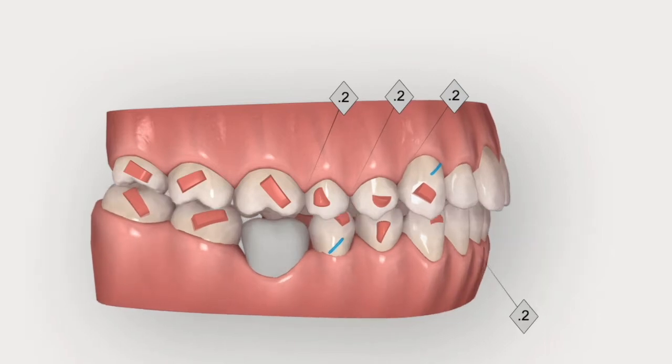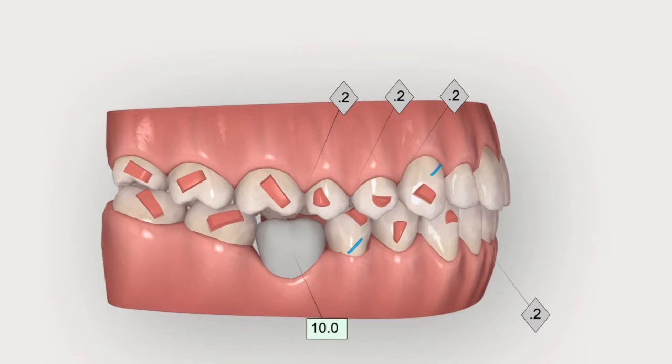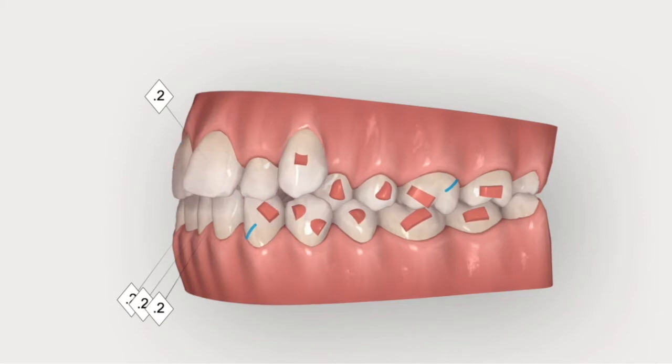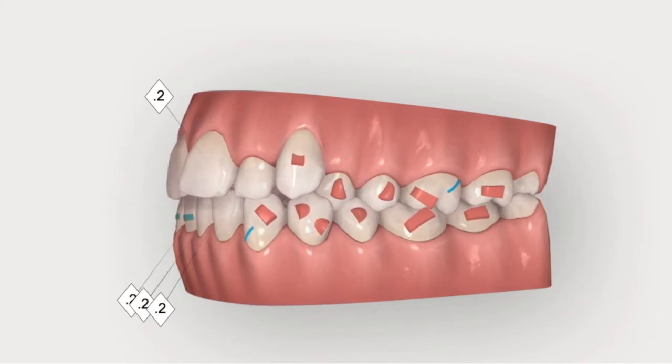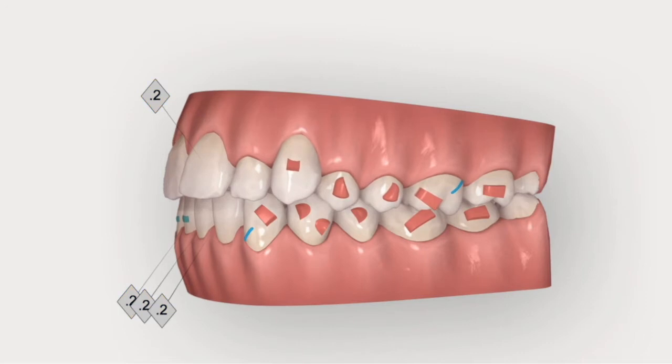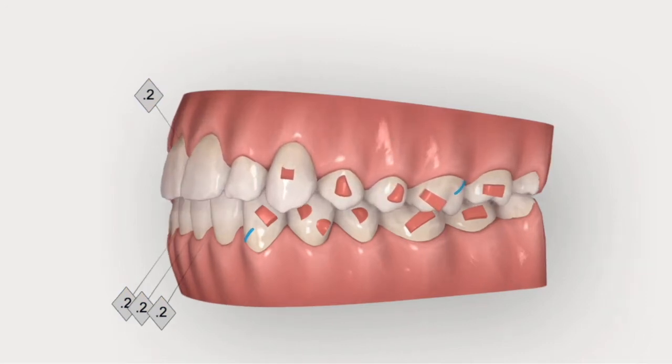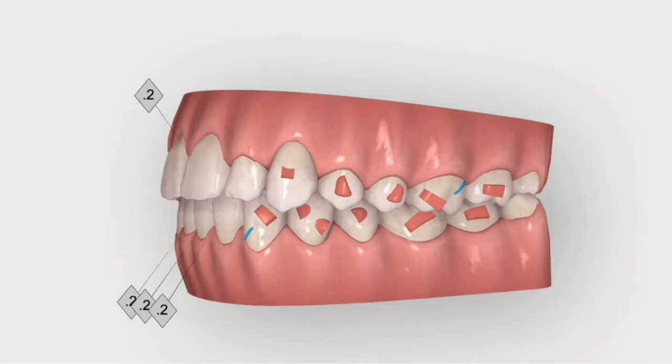The elastics from the precision cuts will help the mandible to reposition forward on that side. As expected, all the lower IPR needed to shift the lower midline to the left has disappeared — we don't need it anymore. Elastics are there because they will help the left mandible shifting.